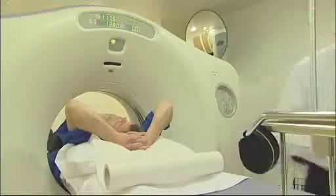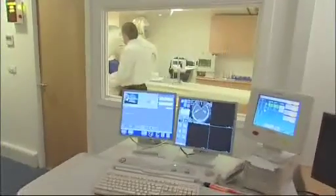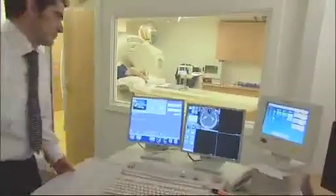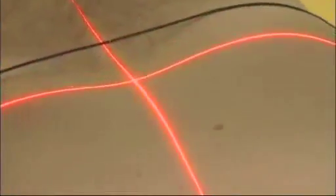Once you're comfortable, the radiographer leaves the scanning room to control the examination from the console in the control room next door. The radiographer will be able to see, hear and speak to you at all times throughout the scan via an intercom and viewing window. You'll be asked to hold your breath and remain perfectly still for 10 to 25 seconds, which helps to eliminate blurring of the images.